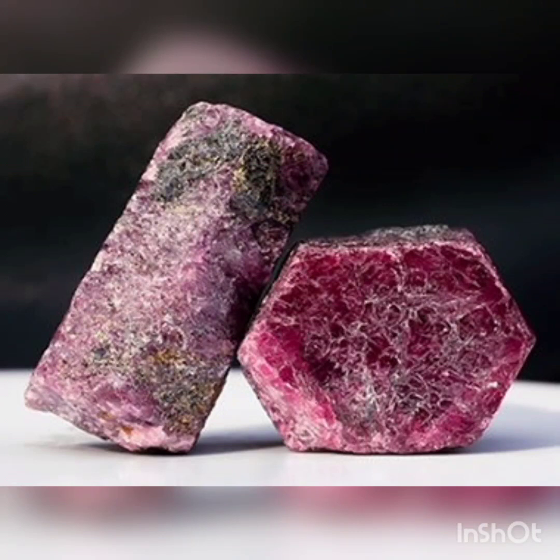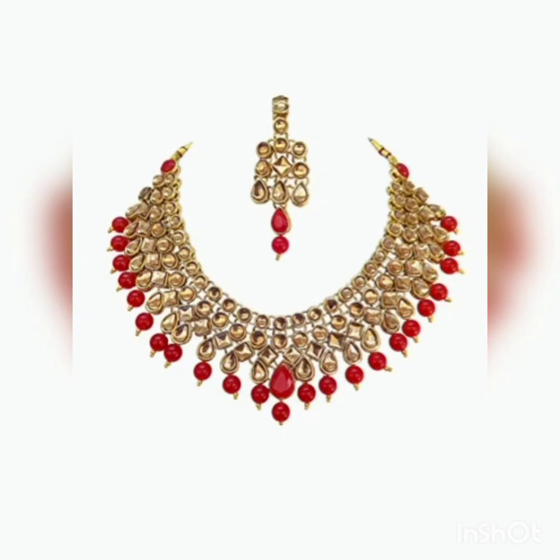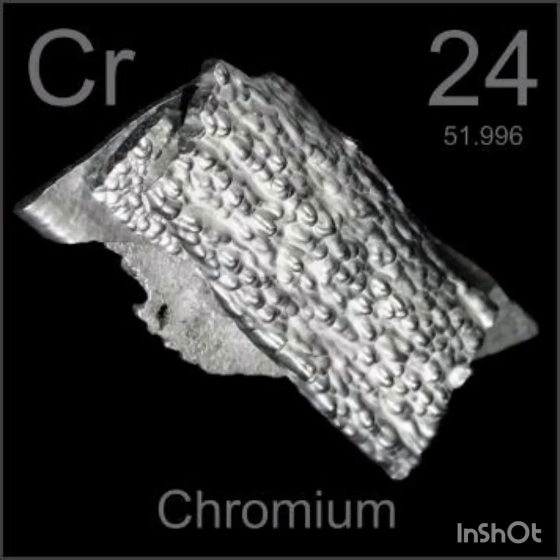A ruby is a pinkish red to blood red color gemstone, a variety of the mineral corundum or aluminum oxide. It is very durable. Ruby is one of the popular traditional cardinal gems along with sapphire, diamond and other gems. The word ruby comes from ruber, Latin for red. The color of a ruby is due to the element chromium.